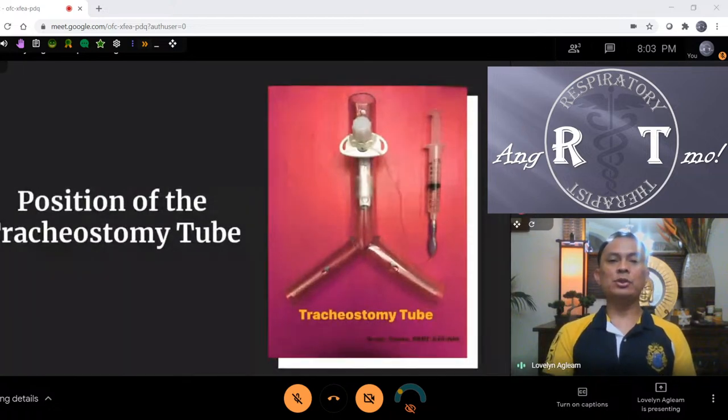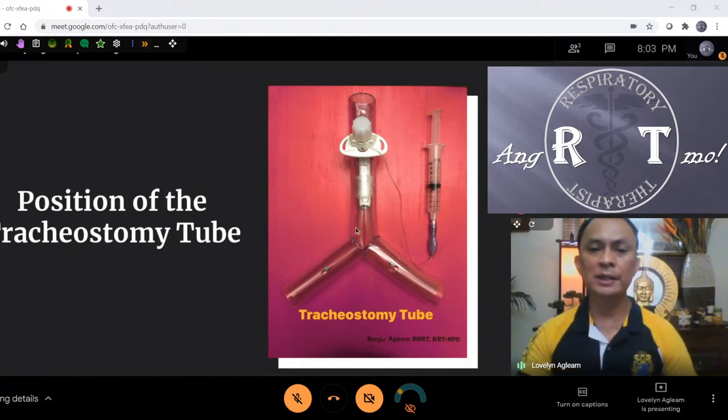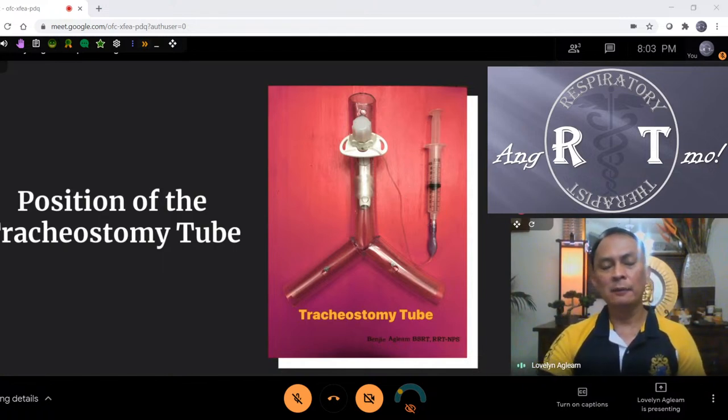Another topic people ask about is tracheostomy tube positioning. When assigned in ER, I receive a lot of trach patients from nursing homes and from home — some on ventilators, some on room air with an HME. Using a DIY model you can visualize the left and right mainstem bronchus and see how the trach is positioned with its cuff. Occasionally in ER I change the trach tube — if the cuff is busted or needs replacement. The RT changes the trach tube, switching from uncuffed to cuffed if the patient needs ventilation.